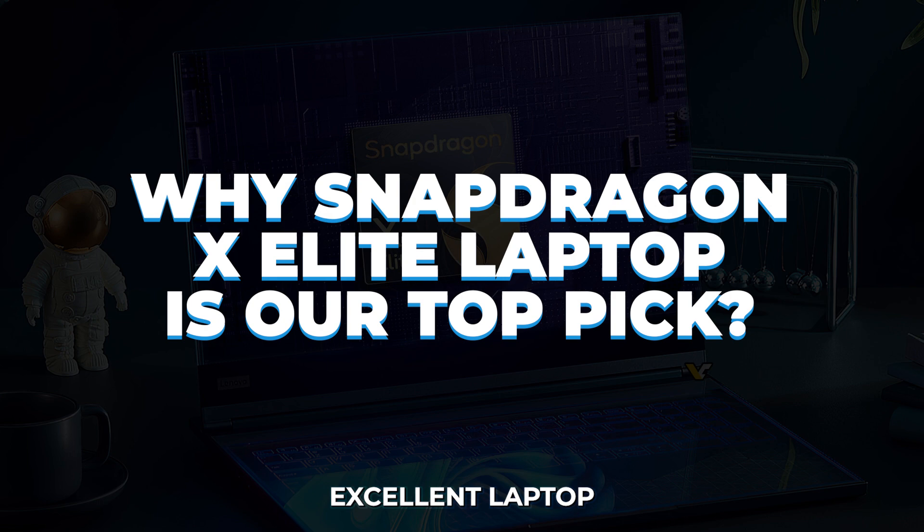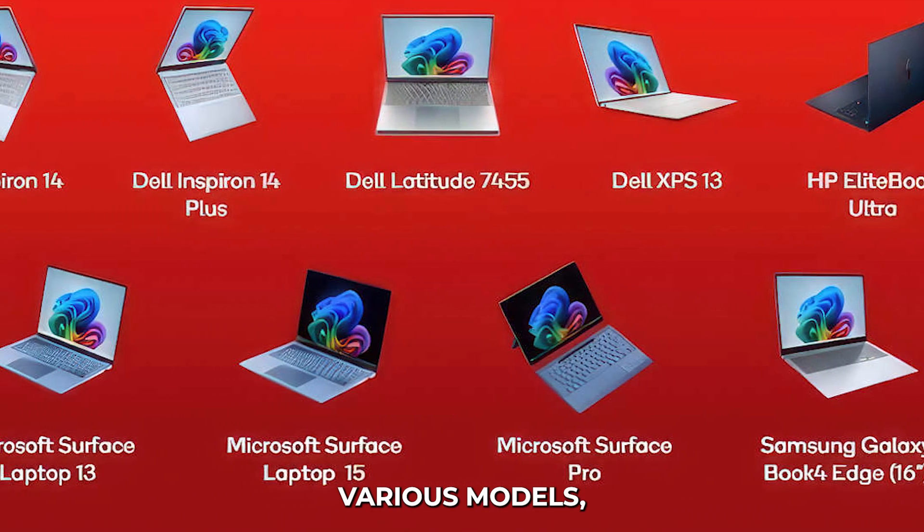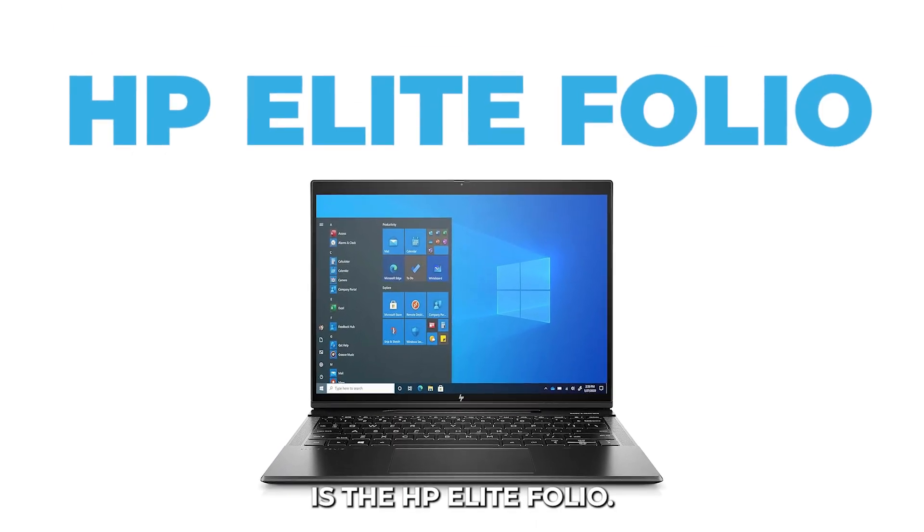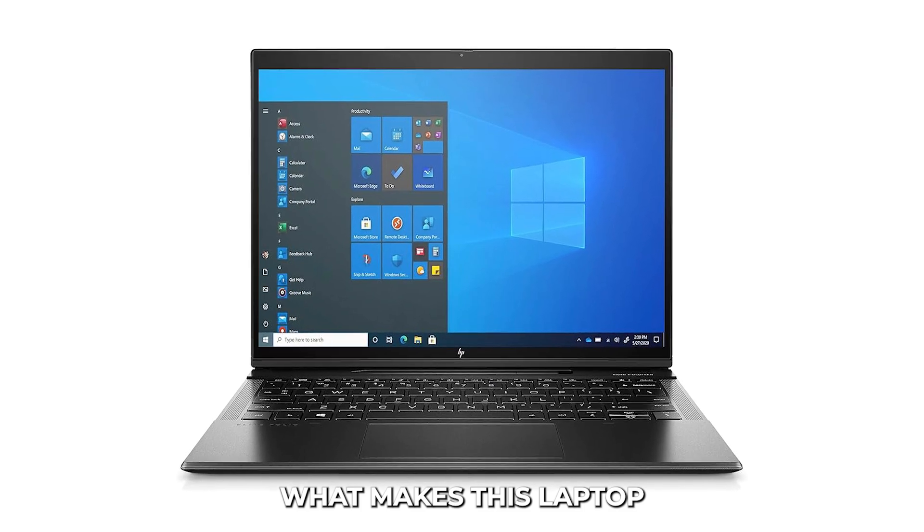Why the Snapdragon X Elite laptop is our top pick. After testing various models, the standout winner in the Snapdragon X Elite category is the HP Elite Folio. Let's break down what makes this laptop the best choice.